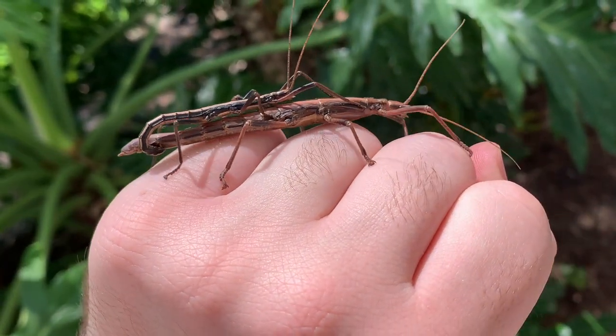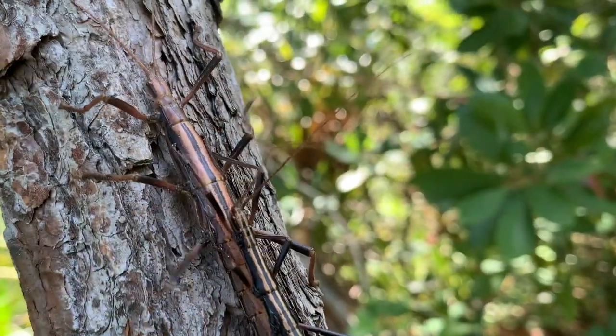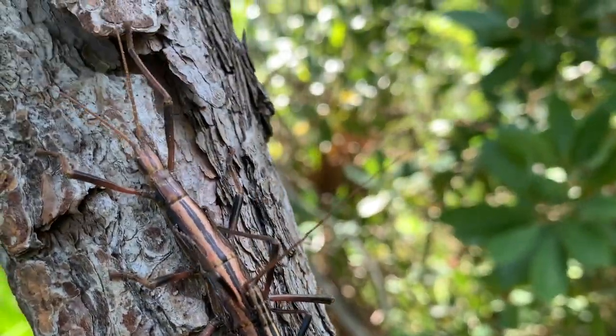These insects are really awesome invertebrates, and one of the many cool critters you can find out here in Florida. Be sure to subscribe to the channel, and I'll see you next time on Skiddleway Island Wildlife.